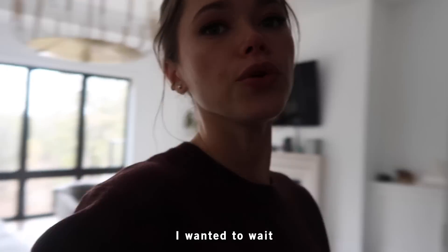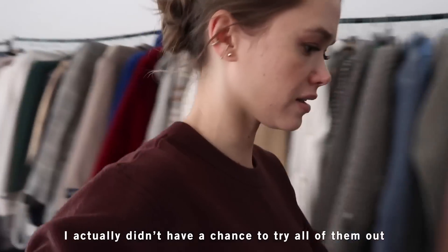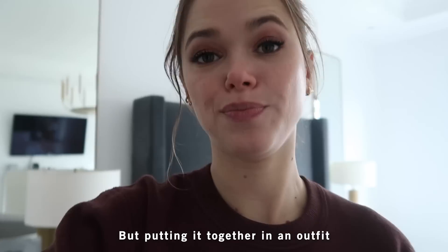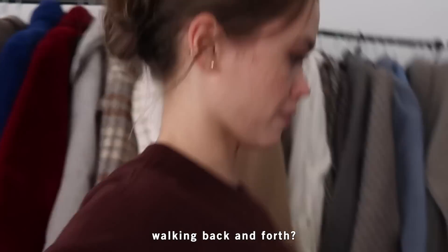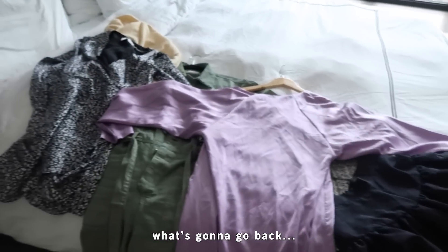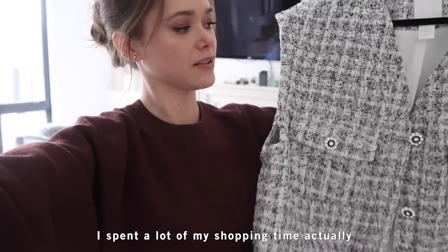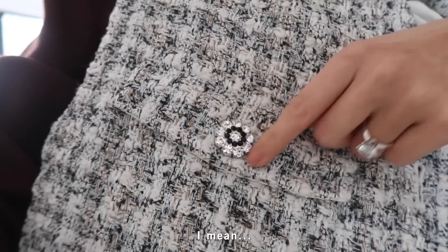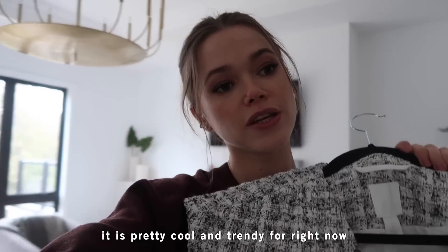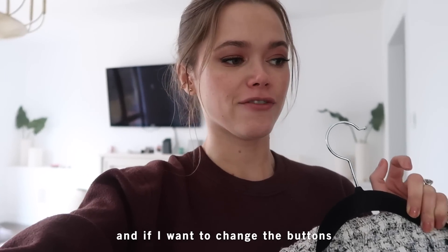My shipment arrived! I didn't have enough patience for a formal unboxing, so we're trying everything on together. Buying something is one thing, but putting together an outfit is another. Here are all my items — let's see what worked, what didn't, what's going back, and what's staying.